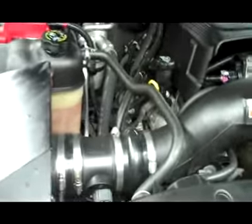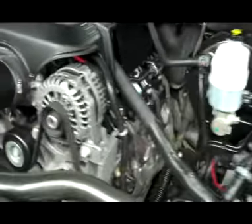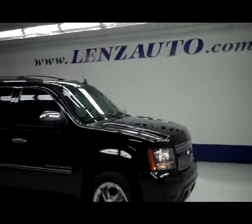The mirrors are signal mirrors. Under the hood, looks like a K&N cold air intake. It's running very smoothly — nice clean engine compartment. If you'd like to see more pictures along with the full description, or to take a look at one of our other vehicles, visit our website, lensauto.com.